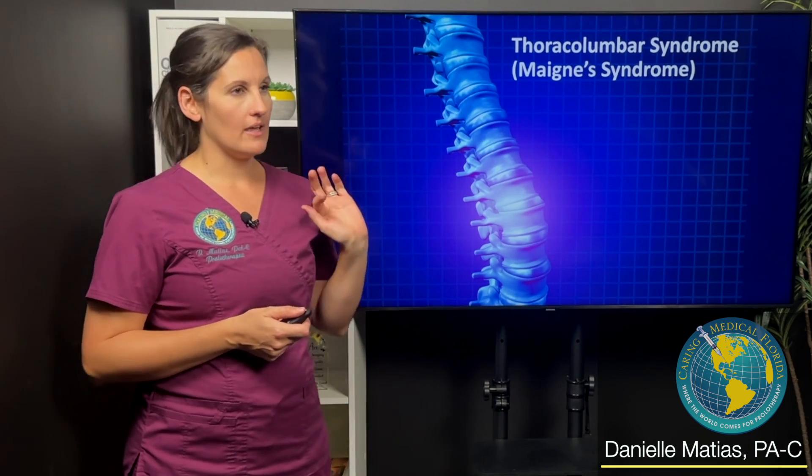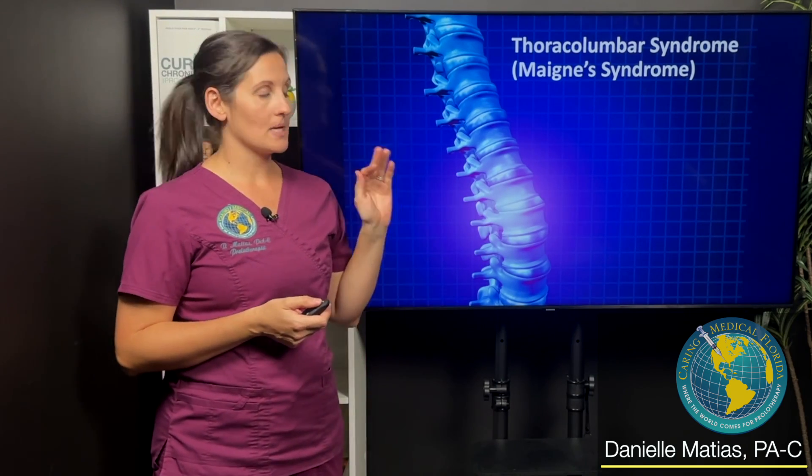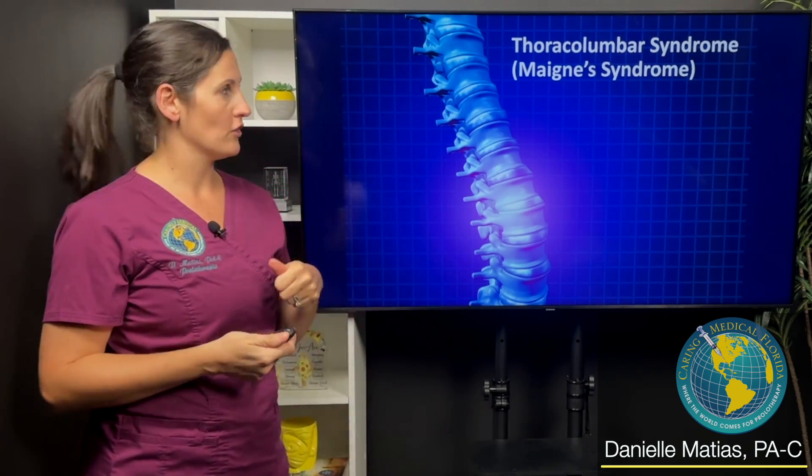Patients with this — it's actually not very common, although we're finding that it might be a little bit more common than we think — where patients complain of low back pain, maybe in that lumbar pelvic area, but the pain generator is actually coming from a little bit farther up the spine.